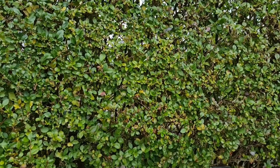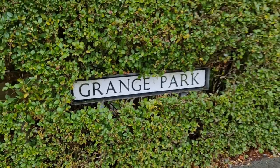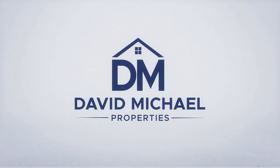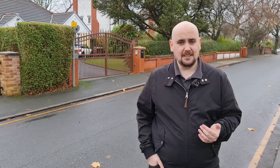Hello and welcome to the fourth most expensive street in the area according to Zoopla. I'm David of Dave and Michael Properties, welcome to Grange Park. Back when I started doing these, I had a lot of people ask me about this specific road. I knew it was going to rank pretty high but I never expected it to reach 4th — but now that I've looked at it and seen the houses, yeah, I can completely appreciate 4th place. The houses are stunning.